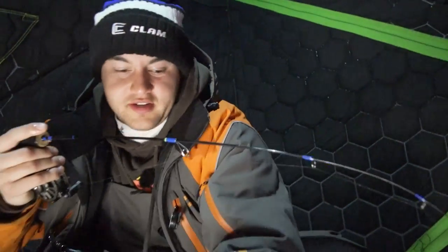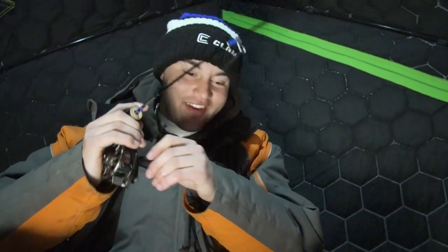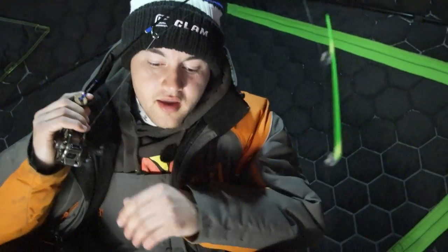Feels like another nice one. We might have a tullibee — he was four feet over here but under my hole. And actually I think I got a walleye — yep, I do. Look at that, a nice little surprise walleye.